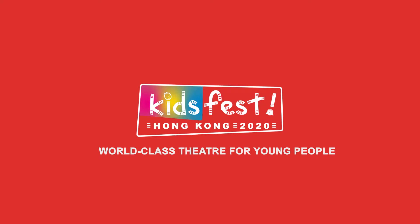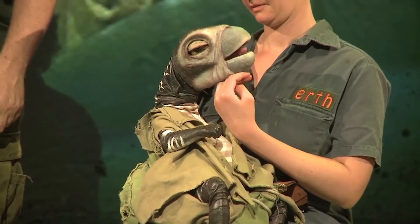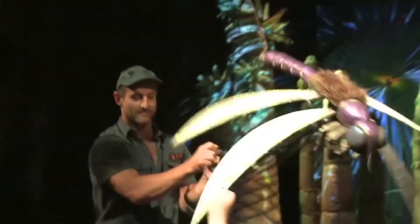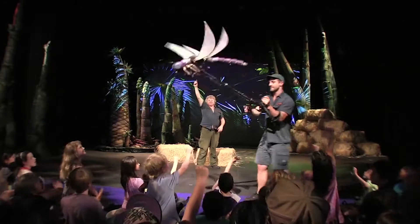Now these babies have very special teeth in the back of their mouths to help them to chew their food. This is called a Lego Neuro. This is what dragonflies look like before they retain their life.